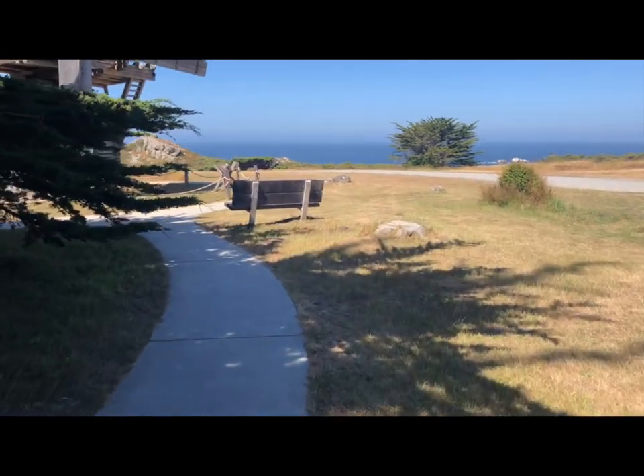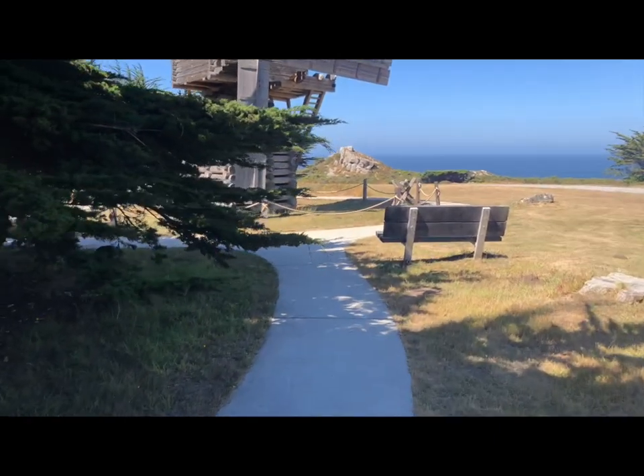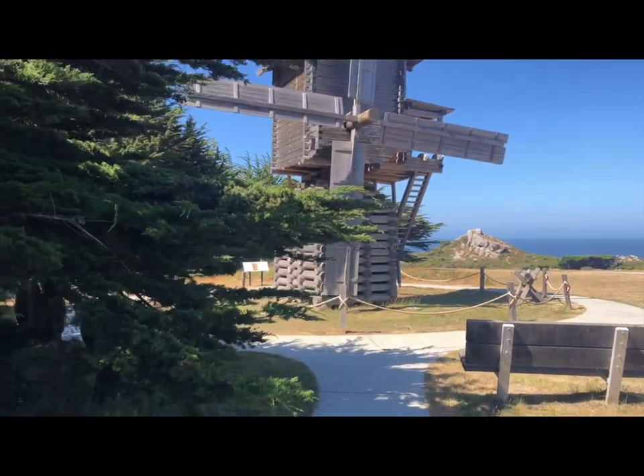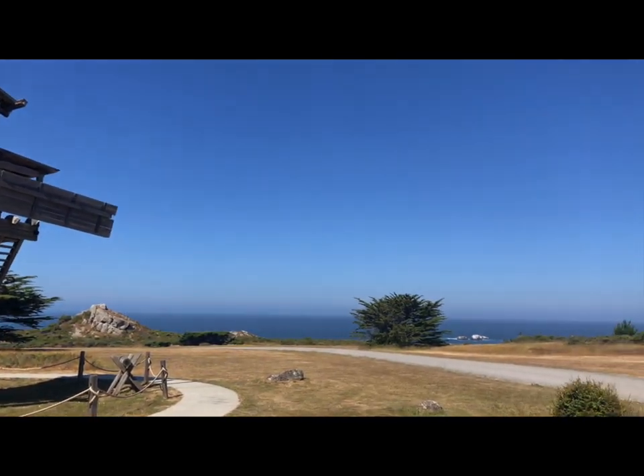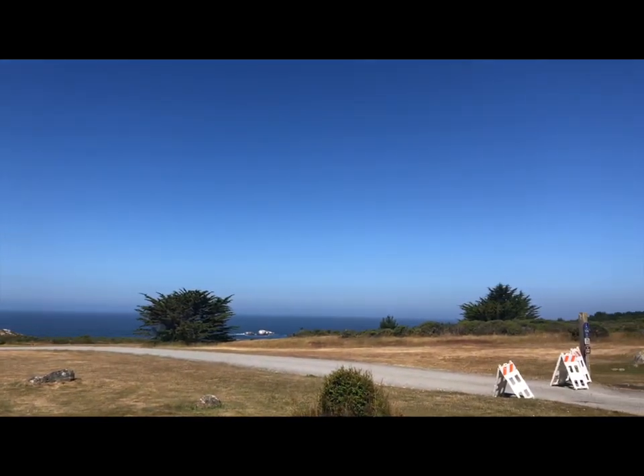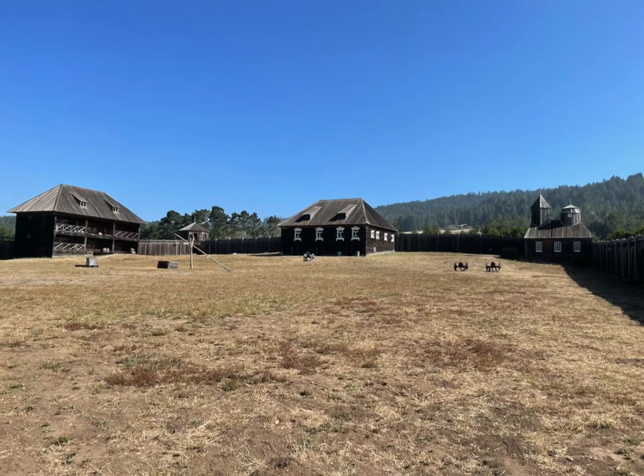The fort was built to protect Russian interests in the region and was home to a diverse community of Russians, Alaskans, and Native Americans. It was also an important centre for agricultural production, with crops like wheat, corn, and potatoes being grown on its lands.